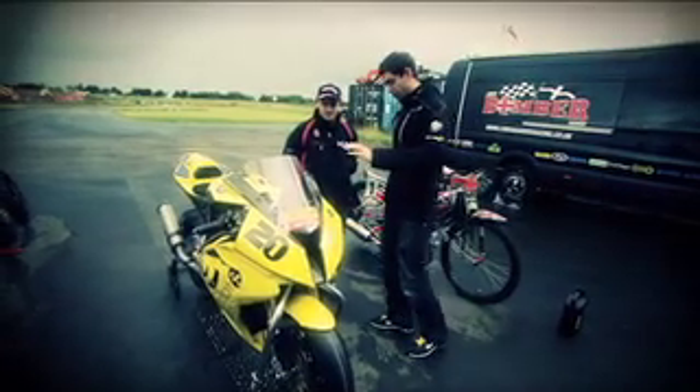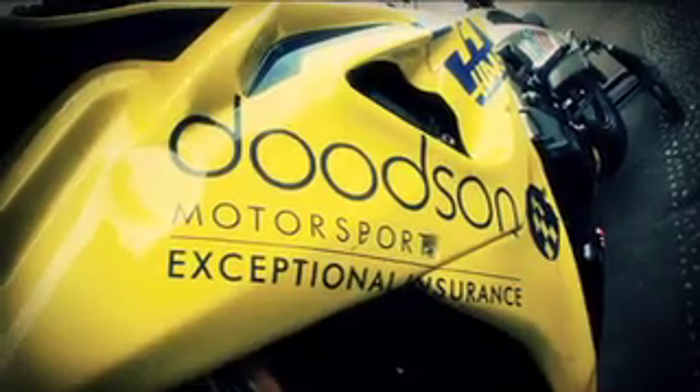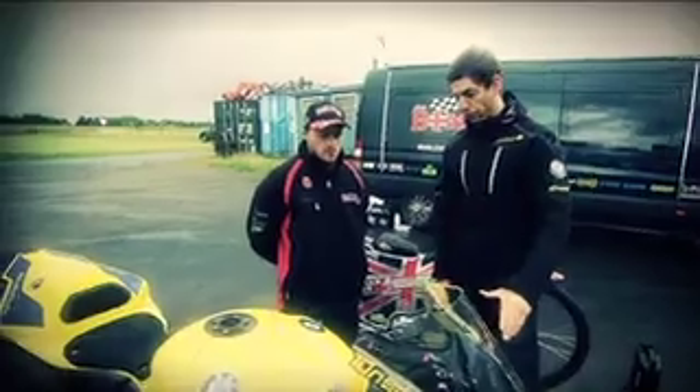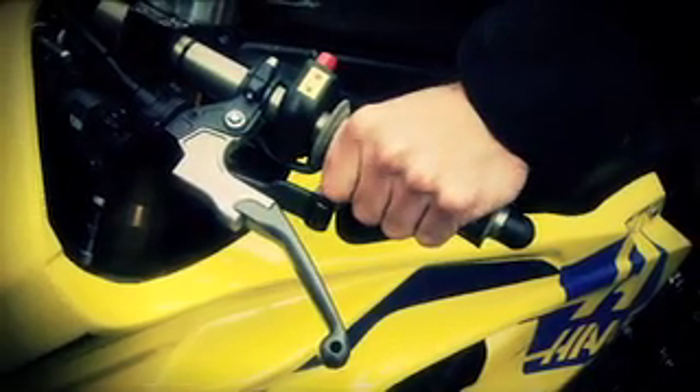Good to see you again, Chris. And you, mate. This is my Duton Motorsport BMW S1000RR Superbike that we use in the British Superbike Championship. It's a 1,000cc, based on the BMW road bike but with quite a few modifications. We've got Öhlins front forks, rear shock, Brembo front brakes and rear brakes. We also use a thumb brake instead of a foot brake.